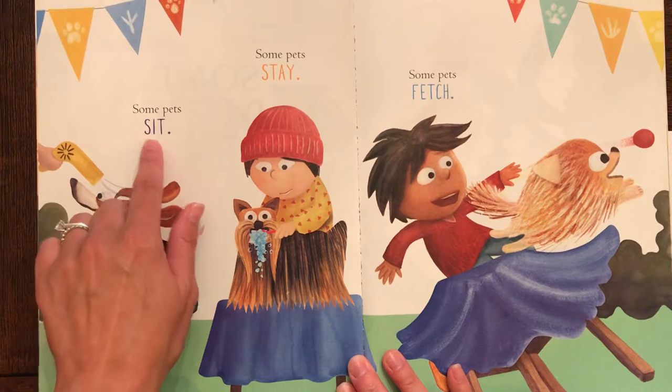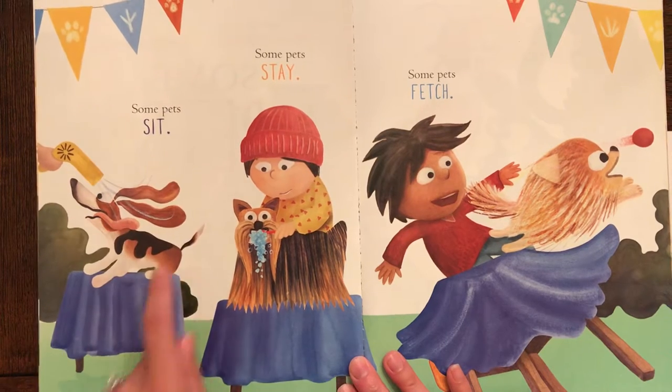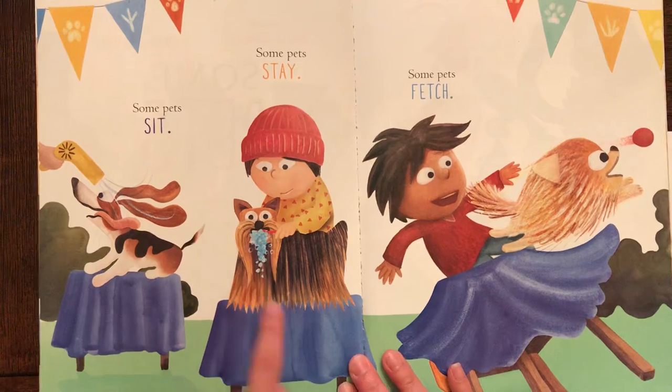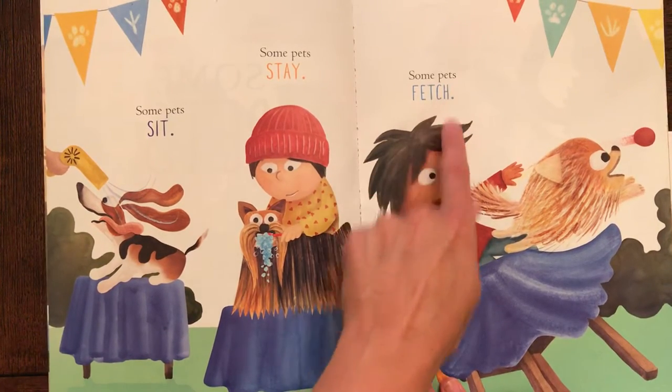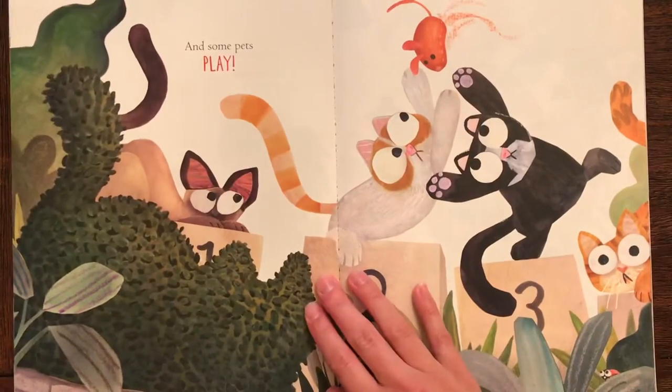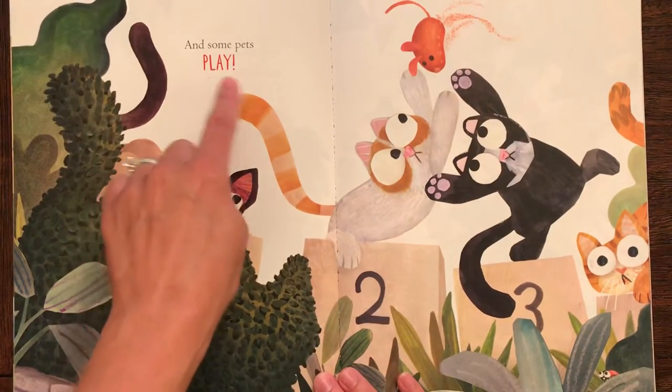Some pets sit. Some pets stay. He's brushing his teeth. Some pets fetch. And some pets play.